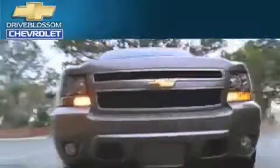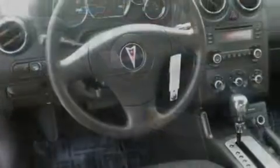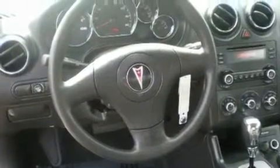Another fine vehicle offered by Blossom Chevrolet. This is a 2007 Pontiac G6. It features a 2.4-liter four-cylinder engine and a four-speed automatic transmission.